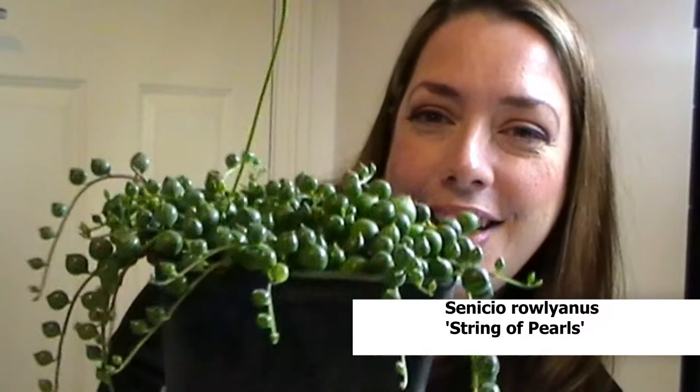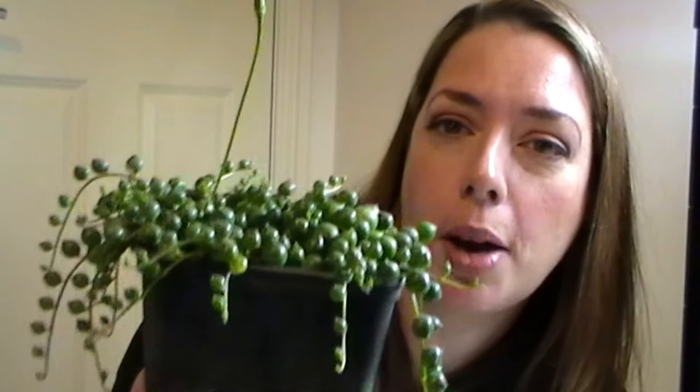Here we have Senecio Aurelianus, aka String of Pearls. Really nice healthy plant. They looked a bit dehydrated when they arrived but I gave them a good watering and they plumped right up. And look — I have a flower! Mad little flower. Love it.